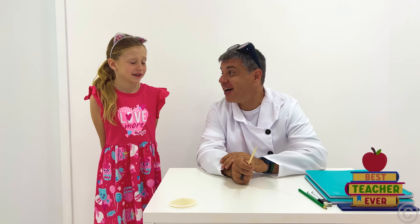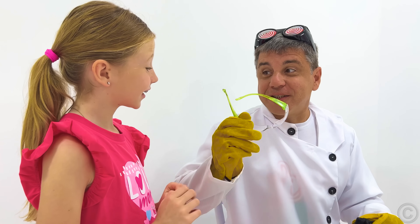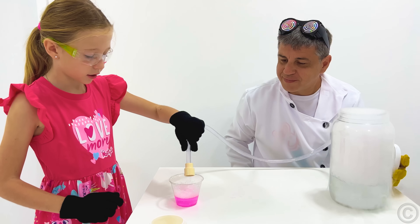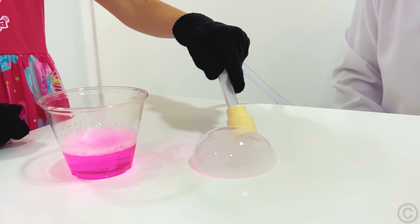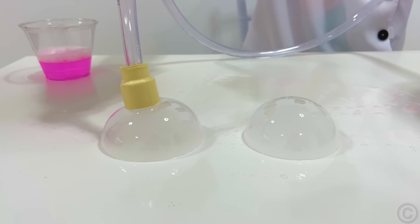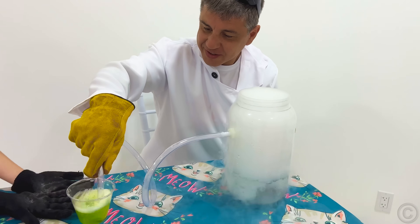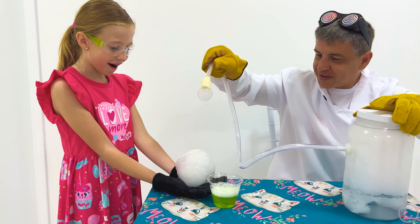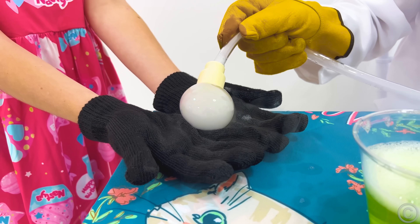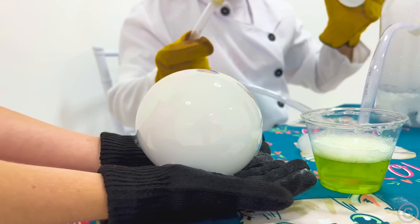What do you know about science? I don't know. Nothing! Let's make an experiment! We use dry ice and soap for bubbles. Wow! Did you like it? Yeah! I want more and more and more! Okay!